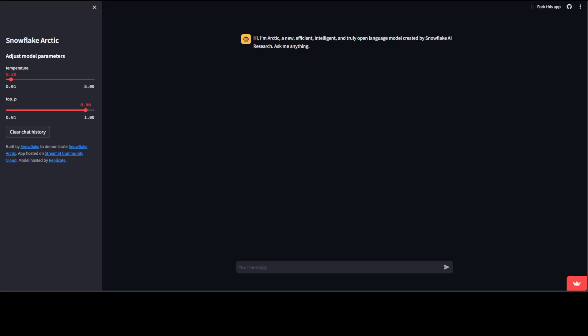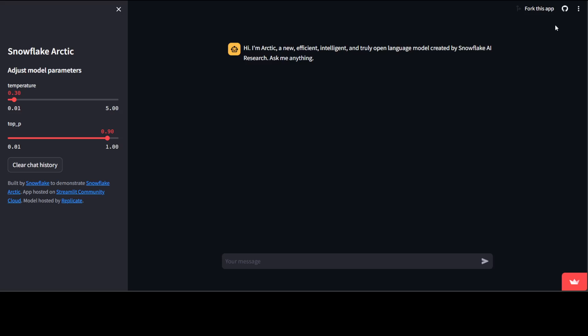You can try it out today on Replicate via the Streamlit app. Let's try it out on a few benchmarks. Let me ask a few questions — I'll make the interface a bit bigger so it's visible. This is the Snowflake Arctic 480 billion plus parameter model. I'll set the temperature to 0.7 to make it a bit creative, and keep top-p as is. It's a very simple chat interface.